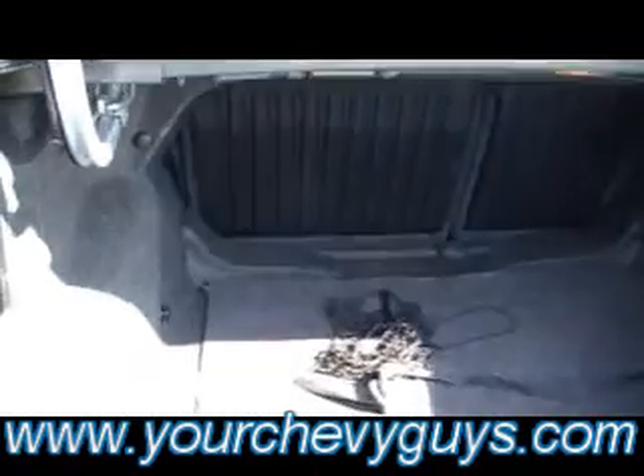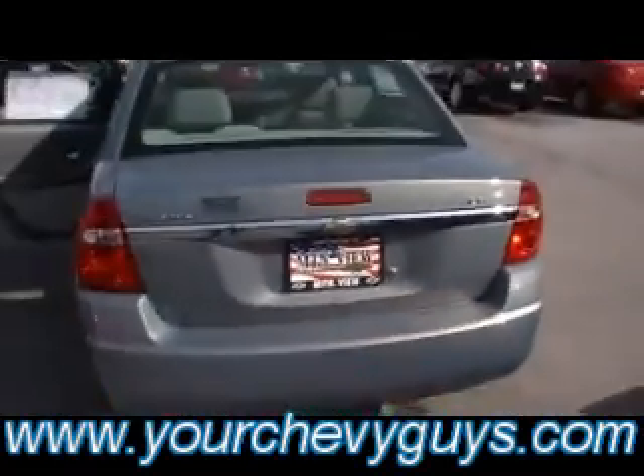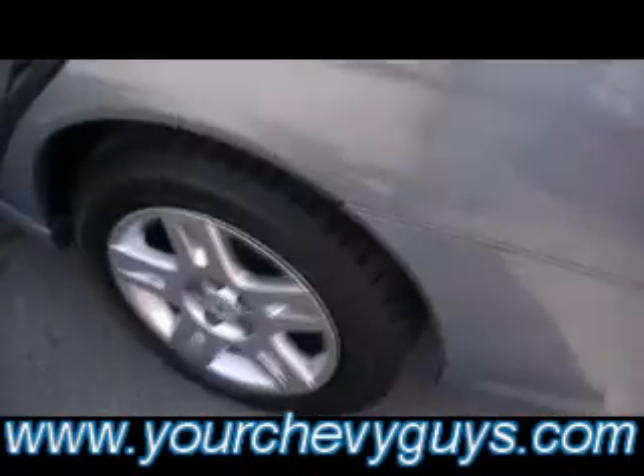And then in the trunk, you've got the split fold-down capability as well. Just grab and pull one of those little levers. You've also got the trunk cargo net to separate areas of cargo if you'd like. Felt-lined trunk deck lid, making it nice and quiet — you're not going to hear a lot of road noise.